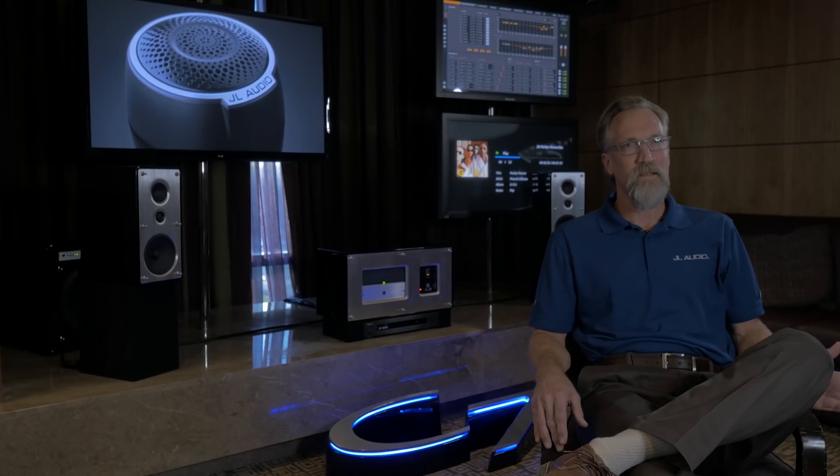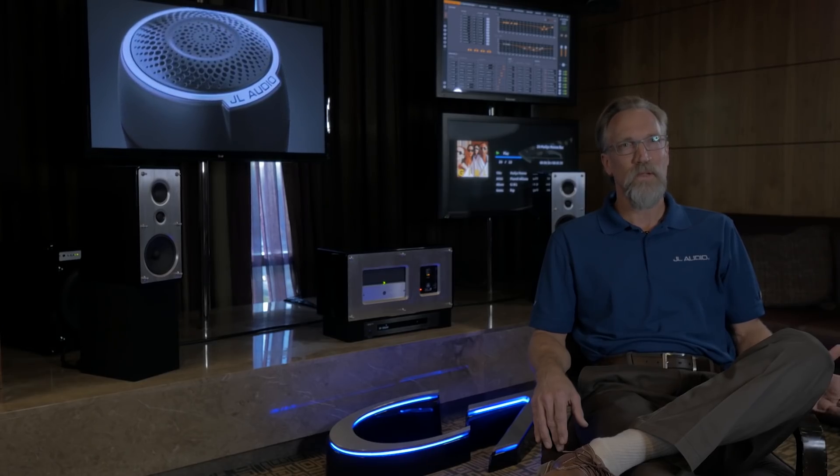We had to tool up every single part in the drivers, and instead of leaving it at that, once the parts were tooled up, if we weren't a hundred percent happy with it, we retooled it again — over and over again until everything was perfect. That's what it takes to get the speakers right.